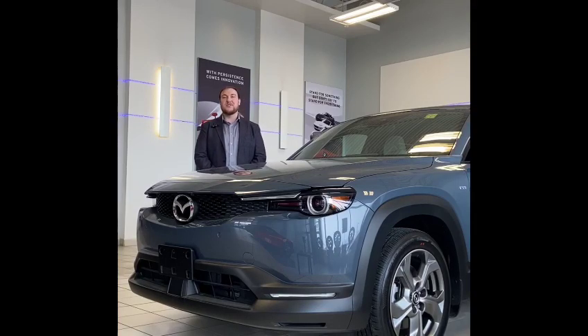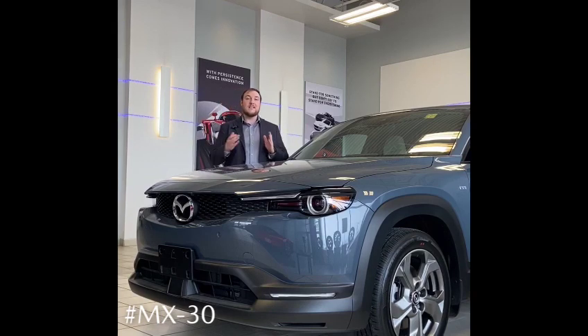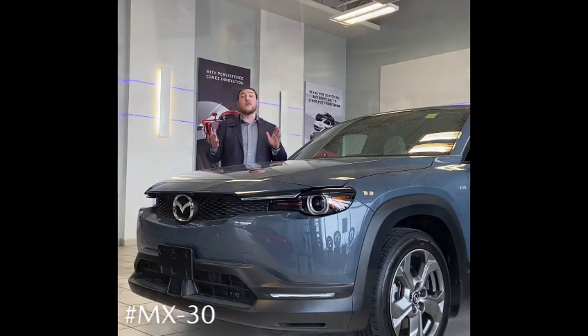Hi, my name is Austin and I'm the sales manager here at Crown Mazda, 3690 Portage Avenue in Winnipeg, Manitoba. Today I'm with the MX-30, which is Mazda's first electric vehicle. We wanted to show you some tips to maintain your battery as long as possible, as well as some of the cool technologies that Mazda has incorporated to help you survive our harsh climates.